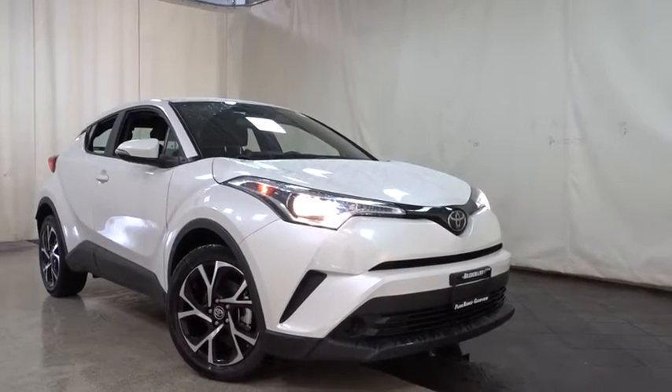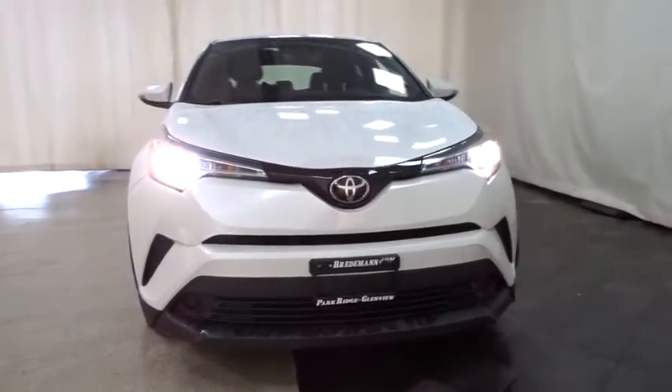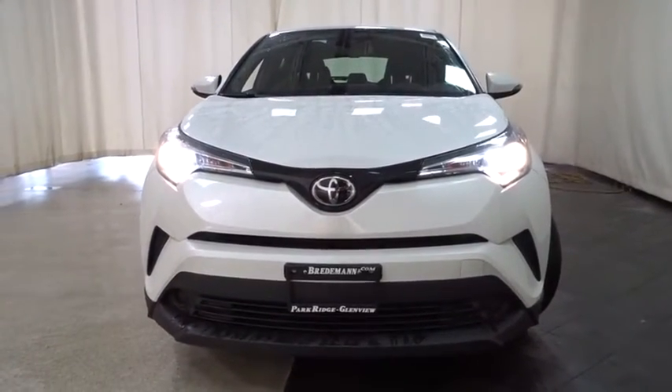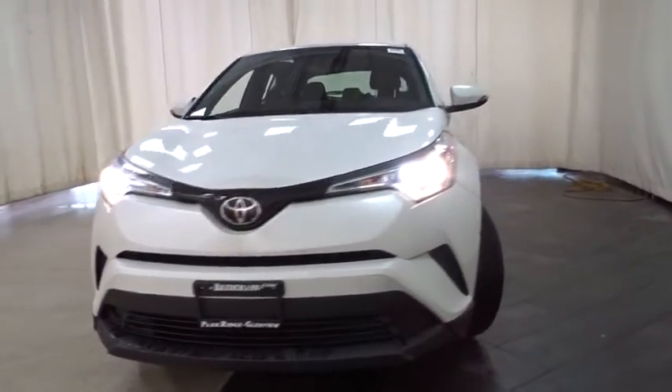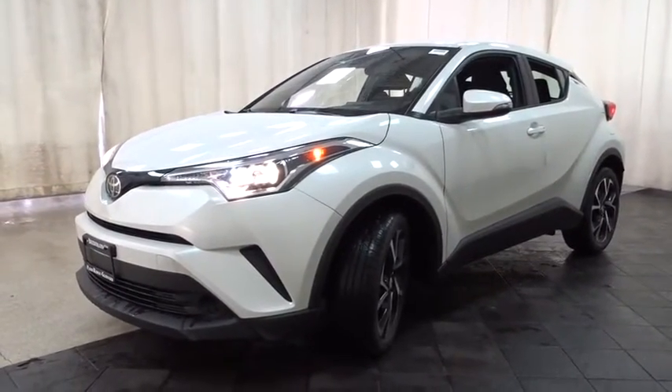The 2018 Toyota C-HR. The Toyota C-HR's fresh design makes it stand out in the crowd and the interior oozes with style. The C-HR handles like a racecar and has all the safety features you'd expect from a Toyota vehicle.